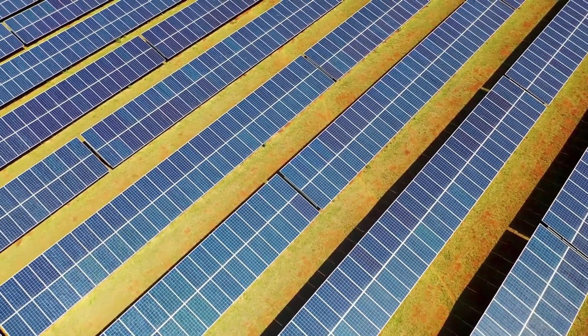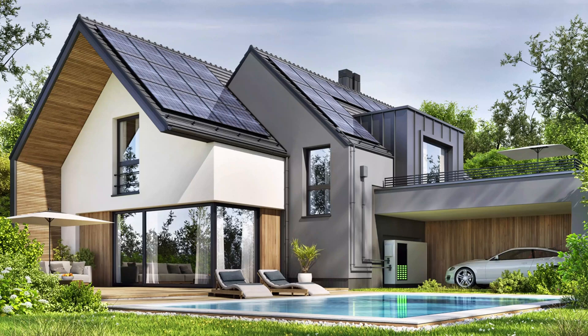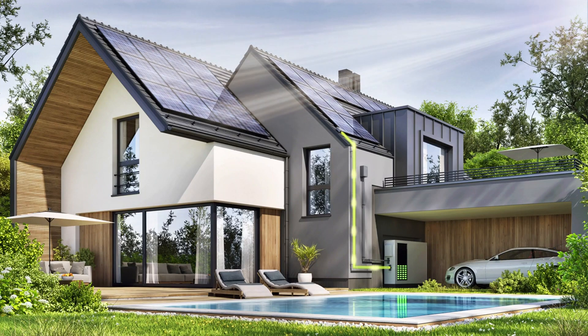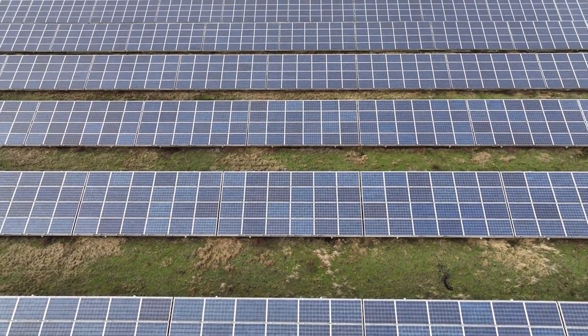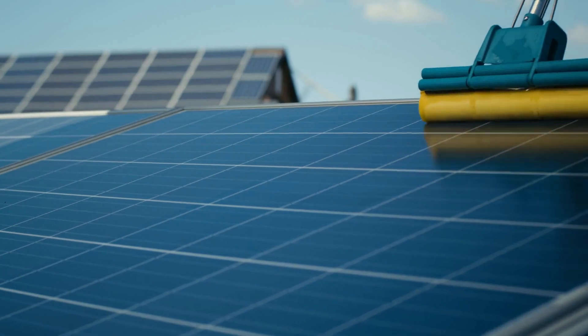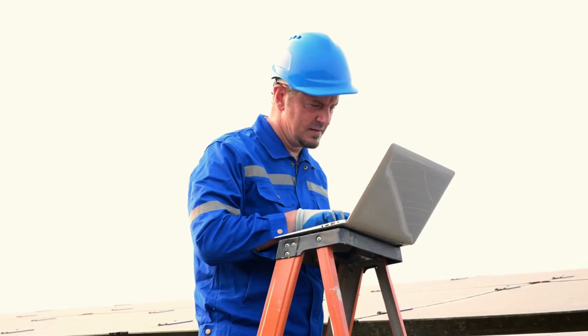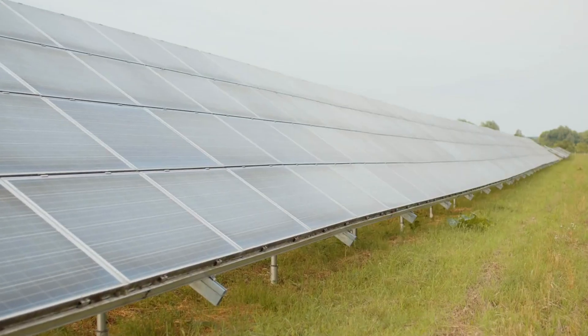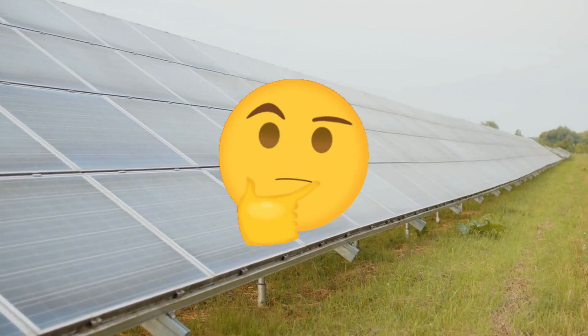In the race for clean energy, most of the spotlight shines on new panel materials, advanced tracking systems, and massive battery breakthroughs. But maybe the biggest solar gains don't come from what's on top, but what's behind. This cooling gel is a quiet solution with loud potential — low cost, low maintenance, high impact. And it's one of those ideas that makes you wonder: why hasn't this been everywhere already?